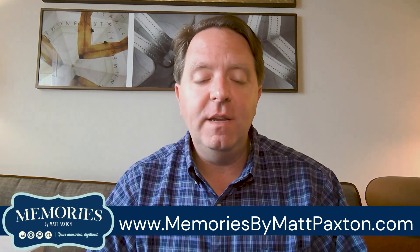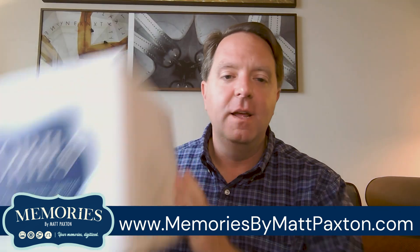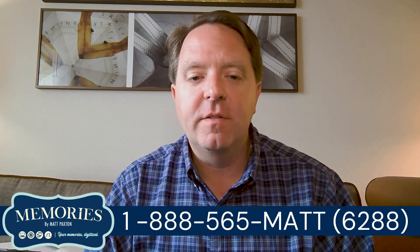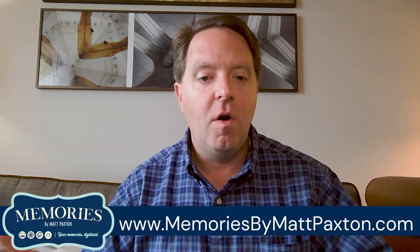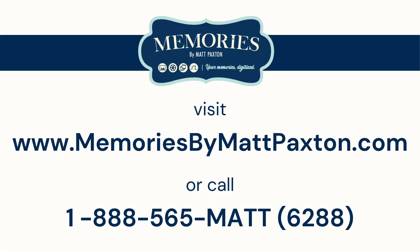It's pretty easy. If you've got memories that you want to digitize, just order the box. Go to the link below, you can order now, or if you need to talk to a personalized concierge, you can call the number here as well. We'll walk you through it, we'll help you through it, and in a couple of weeks all your items will come back to you digitally stored. Order now at the link below or call our toll-free number for more help.